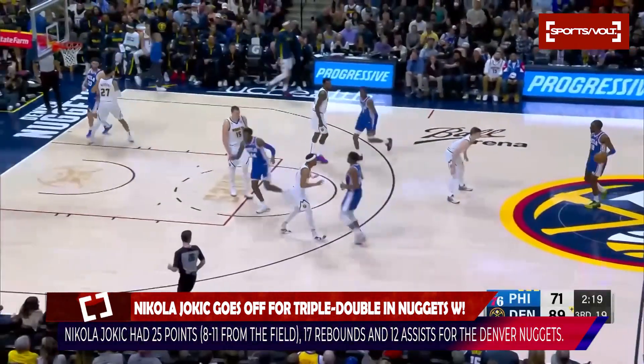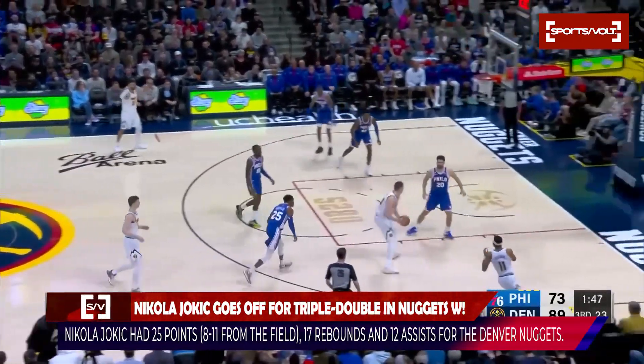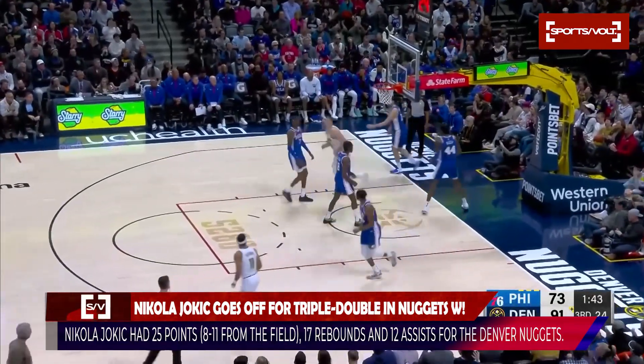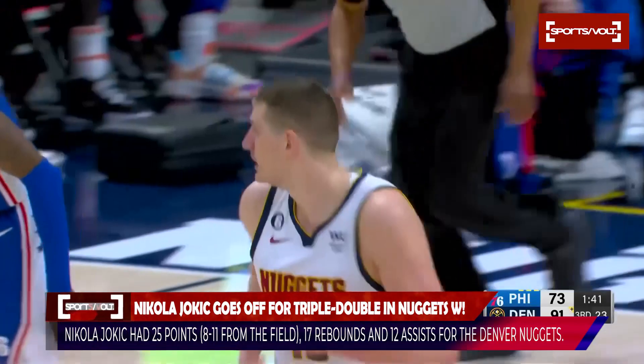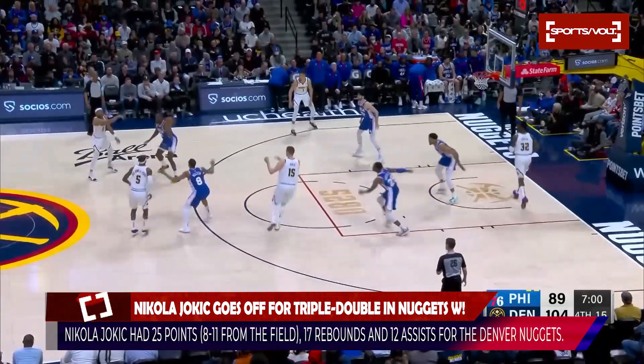That's the triple-double — 6,868 points. Jokic now has it again, 20 points, 14 rebounds, and 10 assists in just 28 minutes.